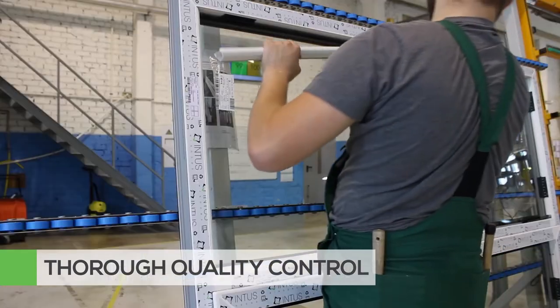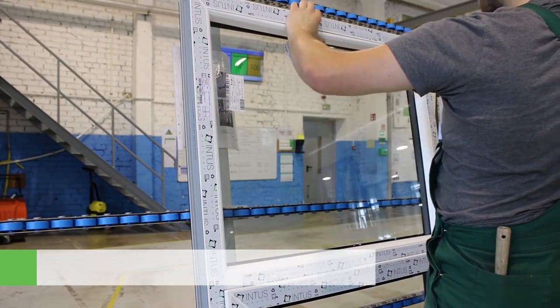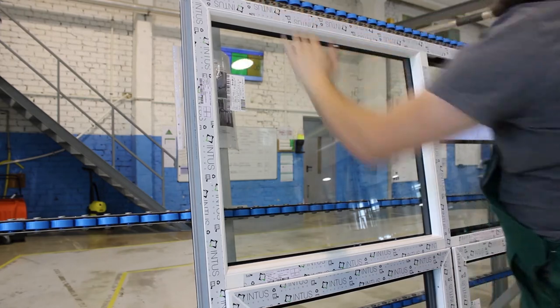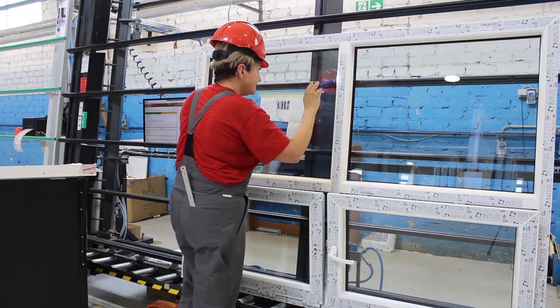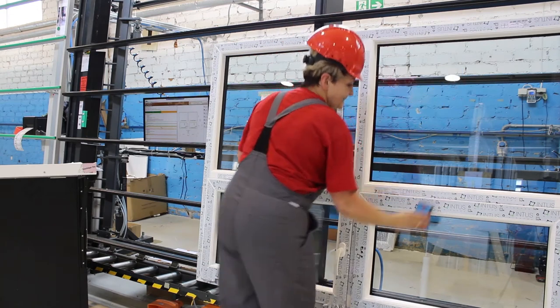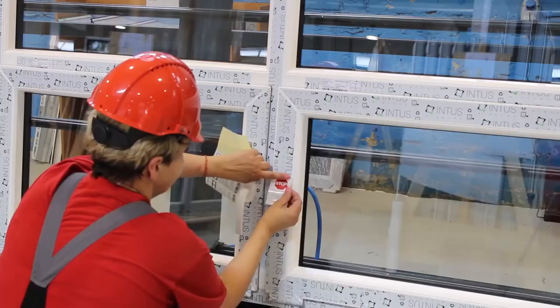Our methods for checks, quality, testing, safety and improvement ensure superior quality at every step. Each window leaving production is thoroughly checked and every single component must pass our detailed quality control checklist.